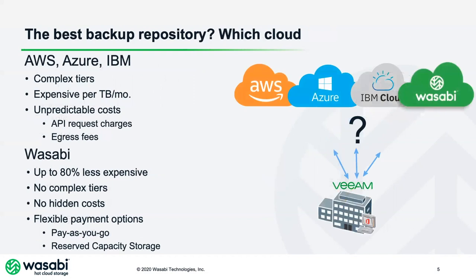VBO gives you choices. Your cloud options include AWS, Azure, IBM, and of course Wasabi. If you're even the slightest bit familiar with Wasabi, you know that we pride ourselves on being less complex and significantly less expensive than AWS, Azure, and the others.